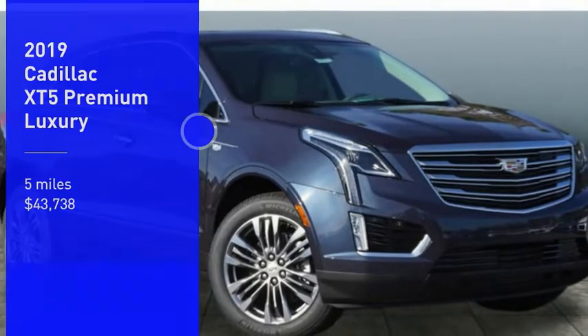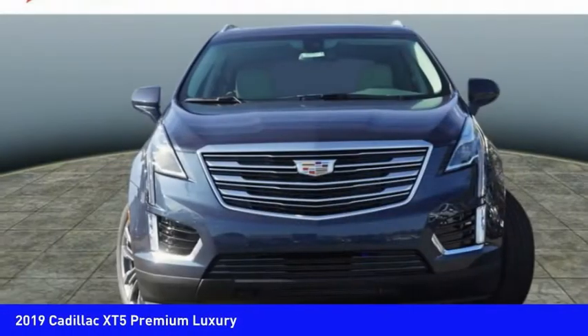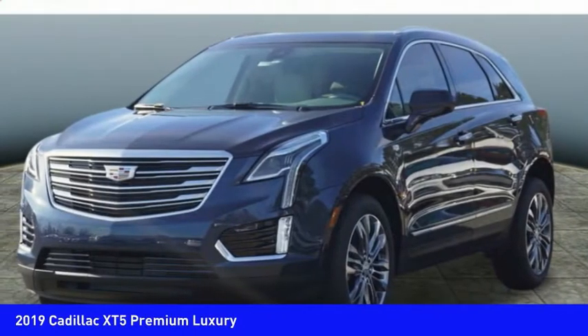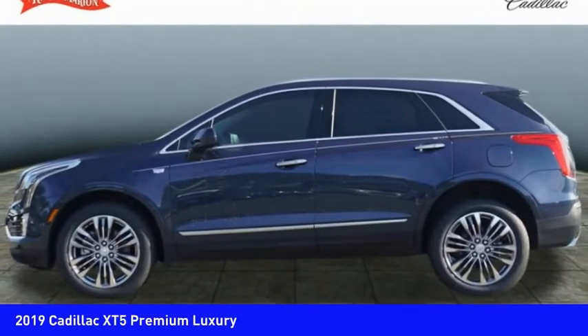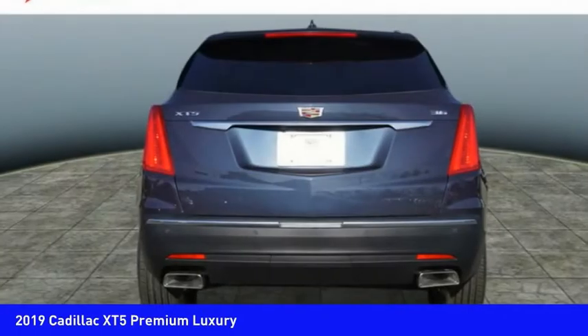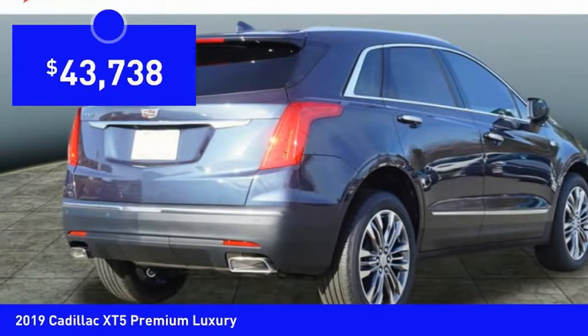Stop by and take a look at the 2019 Cadillac XT5. The Cadillac XT5 was crafted to adapt to your needs while expressing your distinctive sense of style. Visually striking and intelligently designed, this crossover outsmarts any task with progressive technology and an accommodating interior, and is priced below $45,000.